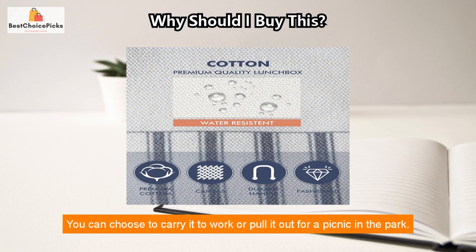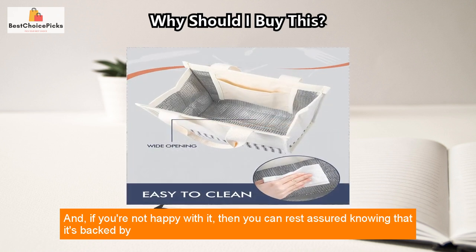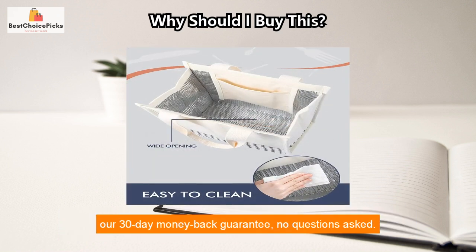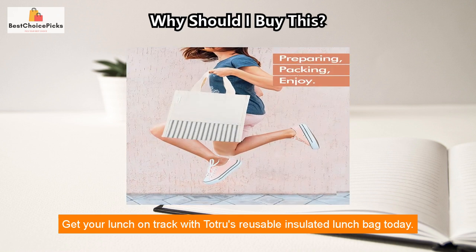Whether you're a working professional or a student, this bag has you covered — carry it to work or pull it out for a picnic in the park. And if you're not happy with it, it's backed by our 30-day money-back guarantee, no questions asked. Get your lunch on track with Totru's reusable insulated lunch bag today.